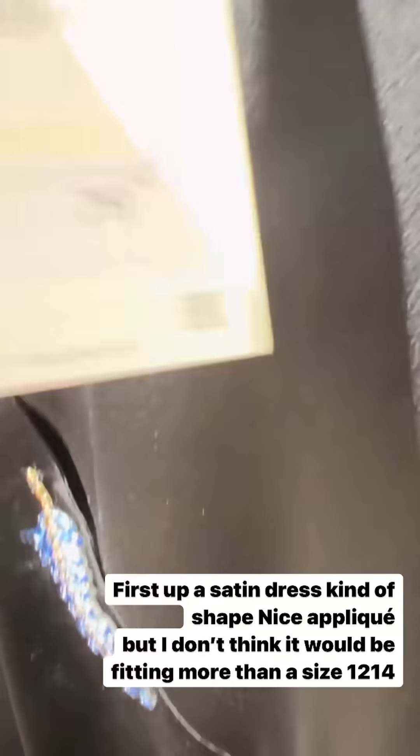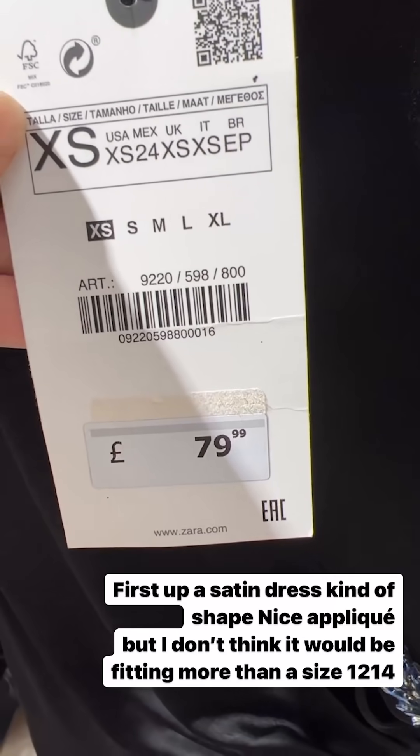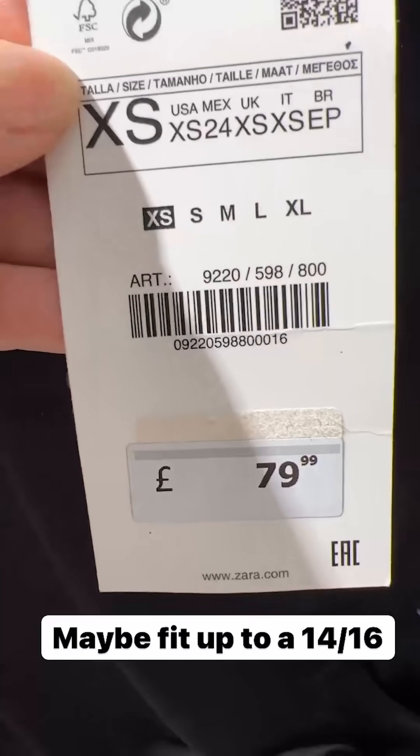The big question is: what size did they go up to? XL only, which is going to be like a 12-14. Come on, Zara.